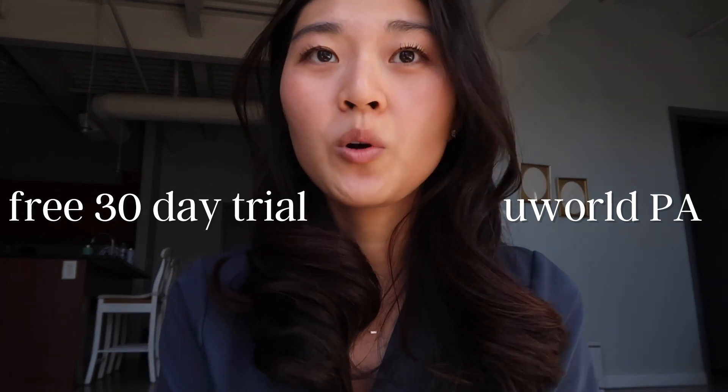I'm also collaborating with UWorld. They are offering a free trial for 30 days for any PA students who want to try their UWorld test bank. I didn't have UWorld when I was a PA student — it wasn't around. UWorld is really popular with medical students and nursing students, so it's exciting to hear they finally have a test bank for PA students. My fiancé is now a resident, and when he was studying for Step 1, Step 2, and Step 3, he used UWorld — it's a great source. I wish I had it when I was a PA student, and they're happy to give you guys a 30-day free trial.